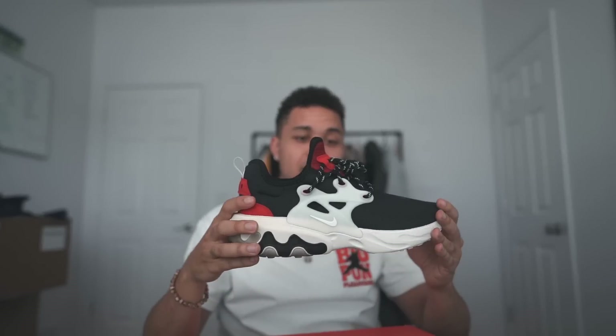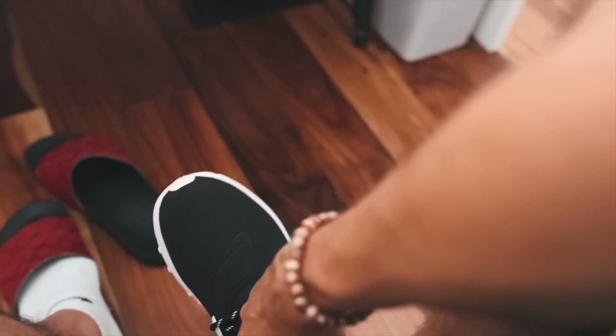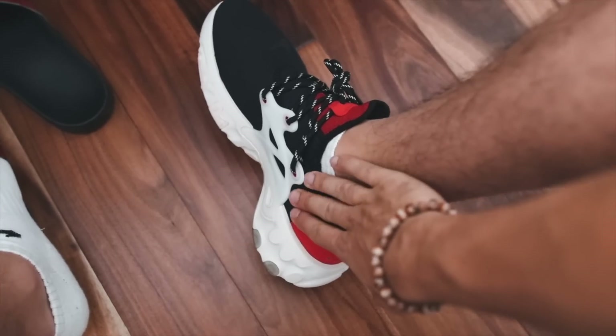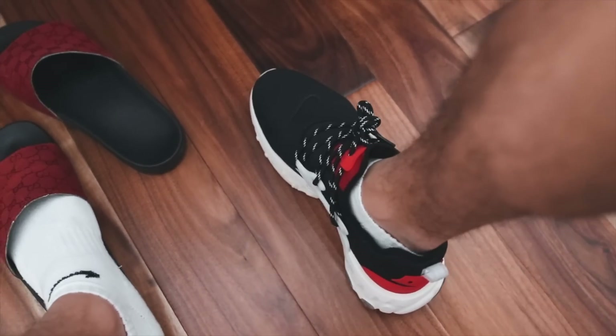I'll give you guys an updated review on how they perform and how I like them. I'll probably wear them for the next week straight. I'm gonna go ahead and get my b-roll camera real quick and try them on — I have yet to try these bad boys on. They just slip right on and they fit like a glove, like a normal Presto. So you can go true to size. I'm digging that big time. That's nice!